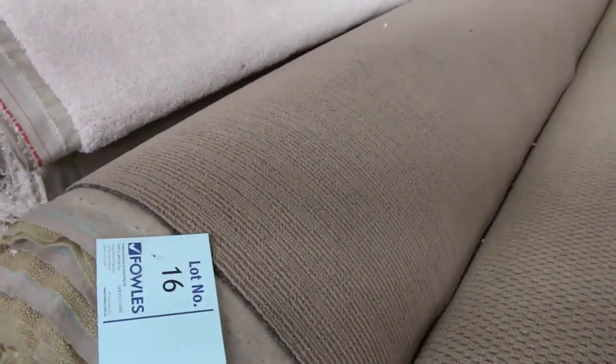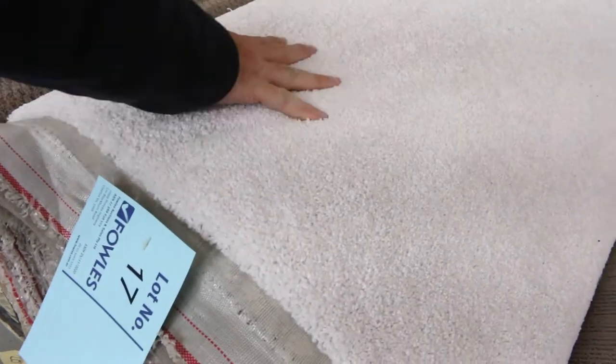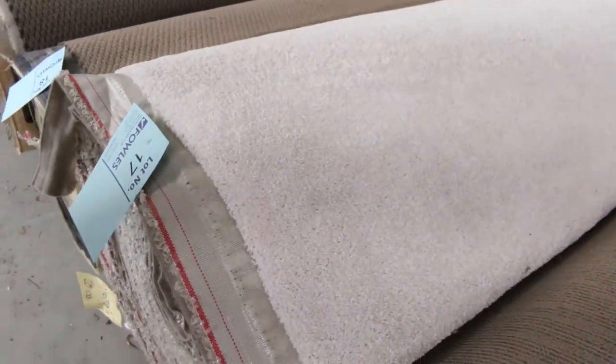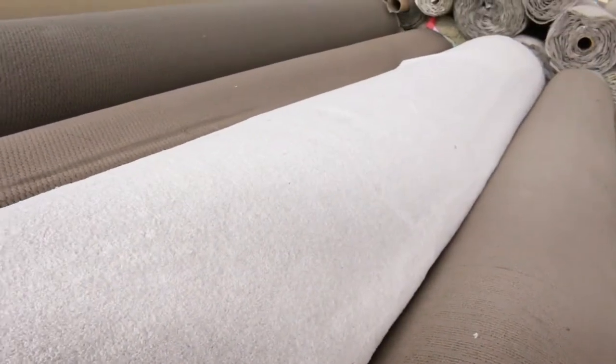Then we've got more of these synthetic loop piles — lots 15 and 16 — nice textured loop piles, generally sell for $25. This white nylon carpet is actually a nylon or triexta — a very good quality synthetic. It'd normally retail about $140 a meter. If you want white carpet, it's very hard to get, and that's a nice big roll size, looks like around about 30 meters.